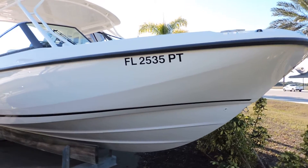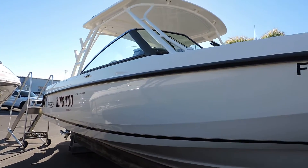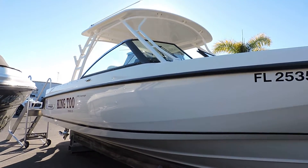Hi, this is Jeremy Bradshaw with MarineMax in Venice. This is one of my new brokerage listings. I apologize about the road noise there. This is a beautiful 2014 27 Vantage.